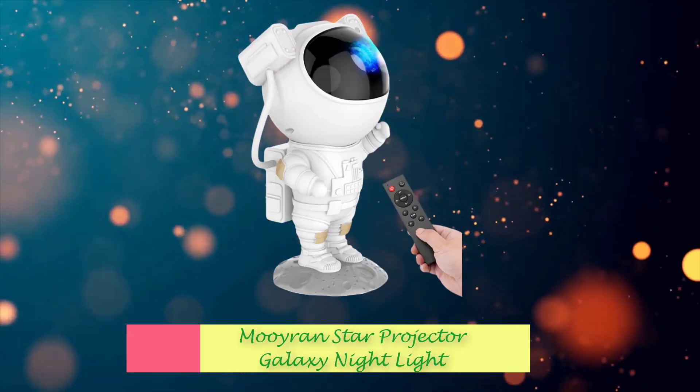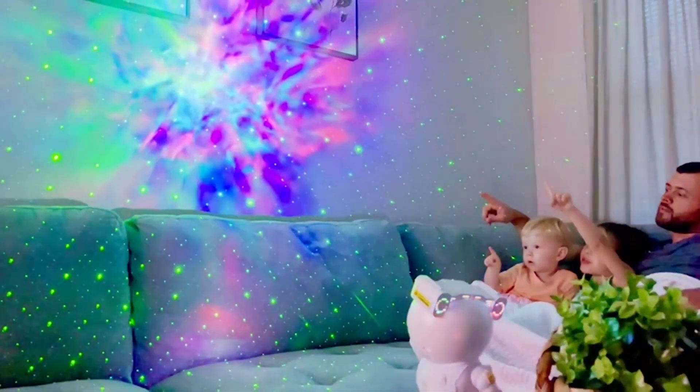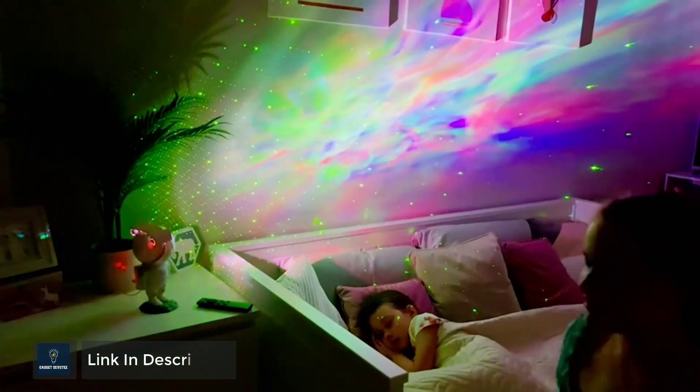Number 3: Muran Star Projector Galaxy Night Light. This star projector night light features 8 stunning nebula effects accompanied by twinkling stars. Project it onto the wall or ceiling of your room and it will bring the galaxy space to you, creating a peaceful and relaxing atmosphere.